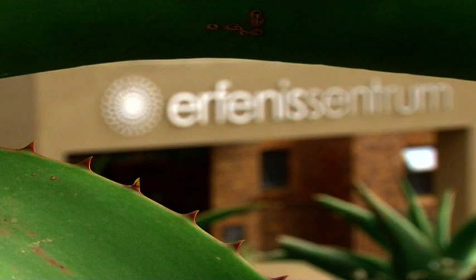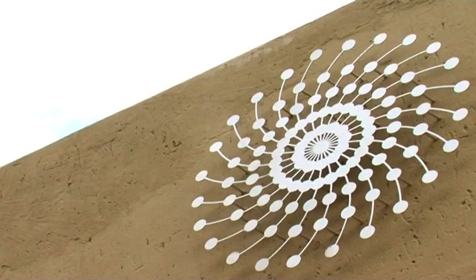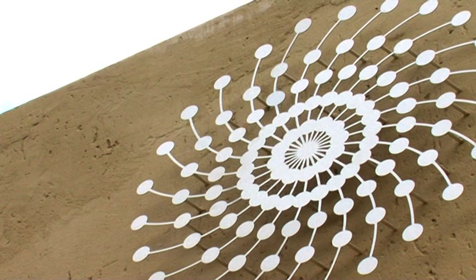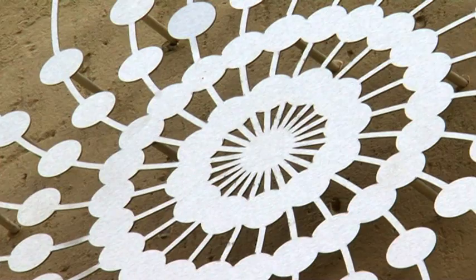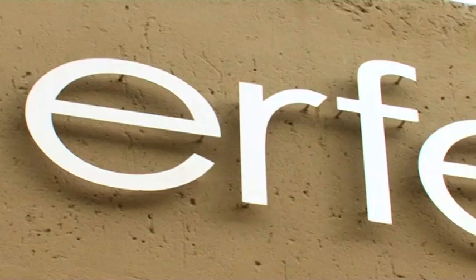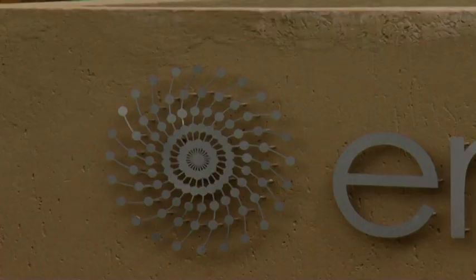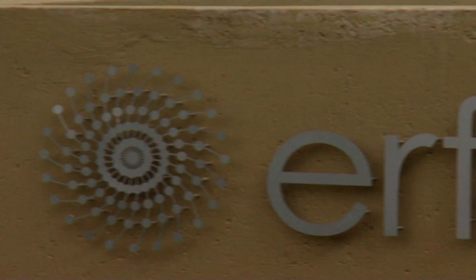The origin of the Heritage Centre's modern emblem lies in Western folk art, which was also adopted by the Afrikaner. The circle motif is based on the whirl. The lines and dots are connected and converge in a central point — the Heritage Centre. It symbolises thoughts, elements and events which made an impact through the years and formed part of the formation of a people.